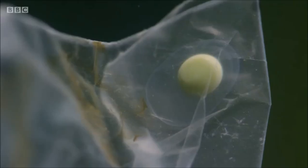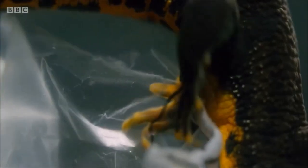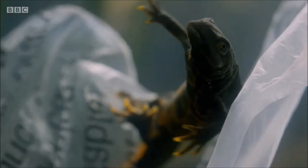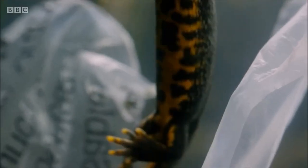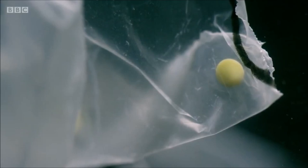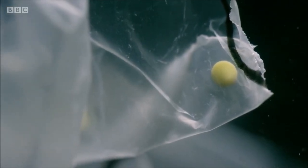Over the next few weeks, she will lay around 10 eggs like this every day, protecting each one in its own secure pouch, and giving her offspring the best chance of making it. It's an extraordinary adaptation to survive in a new and changing world.